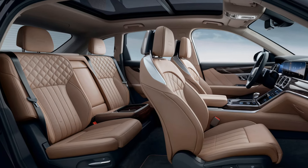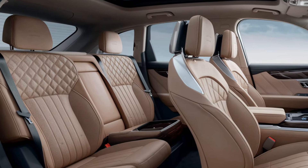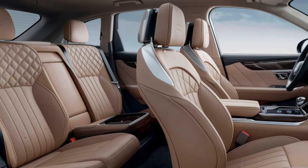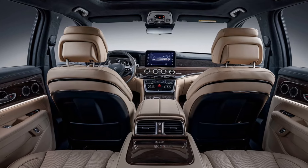Interior — comfort and space. The J8's cabin is spacious with premium materials like leather upholstery. It comfortably seats five people and offers ample legroom and cargo space for family outings or weekend adventures.